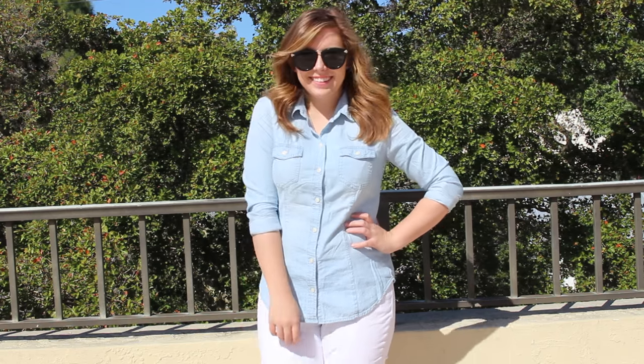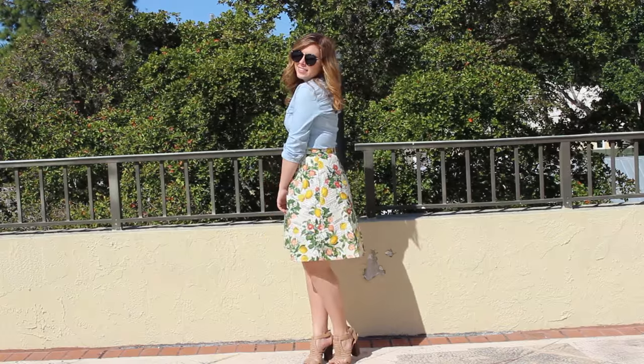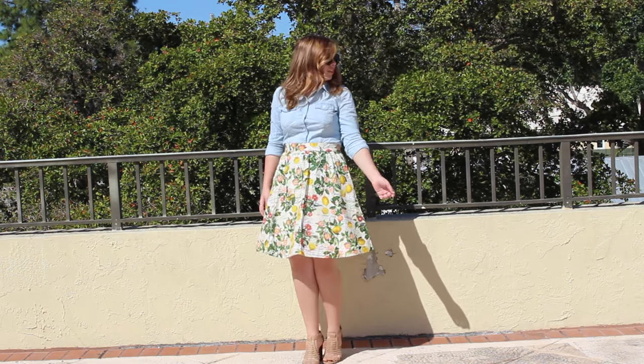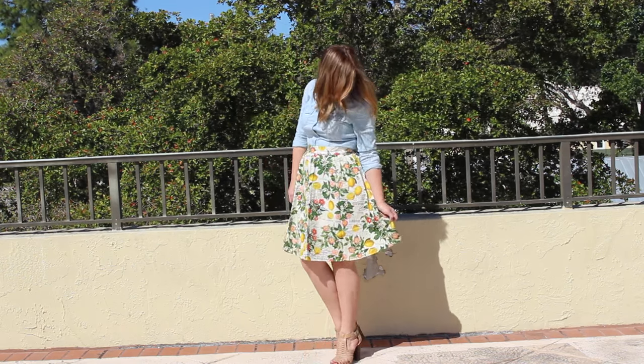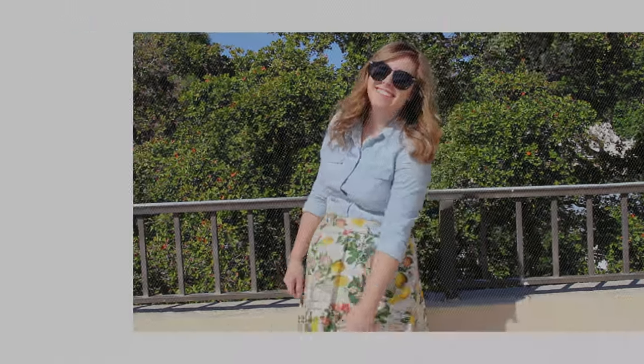Moving on to our next essential — it's another basic and that's a really cute chambray button-down. These go with absolutely everything. I have them styled with white jeans and also this really cute fun skirt. It really dresses up the whole top — makes it a little bit more date-night appropriate and I just think it's super cute.